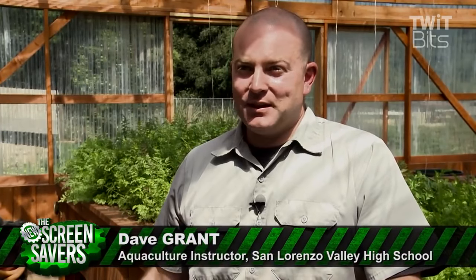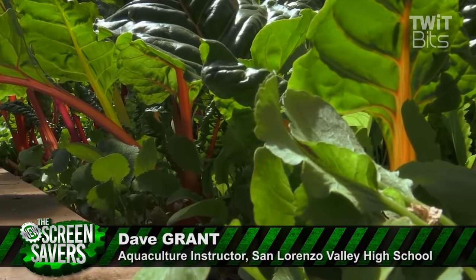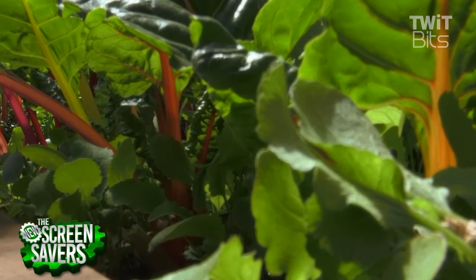The kids do everything up here — from planting seeds, pulling weeds, feeding fish. They raise their own fish, raise their own plants, build their own systems and biofilters. They build everything.